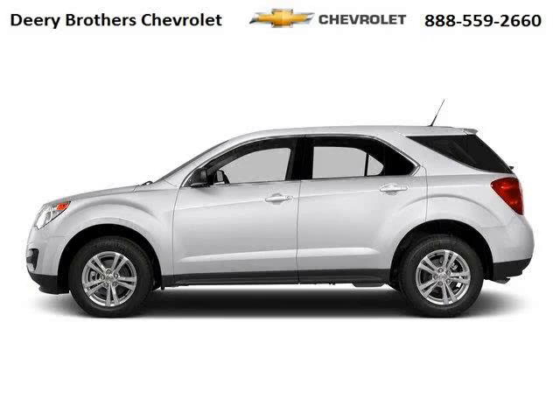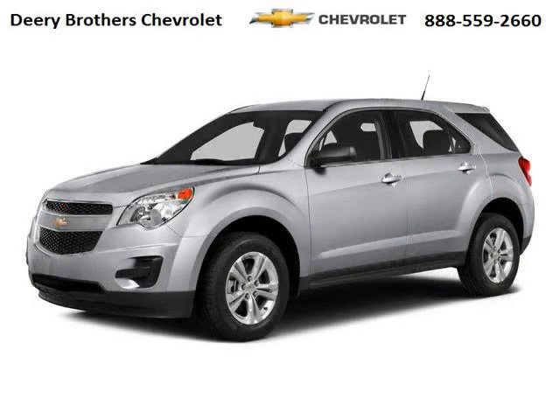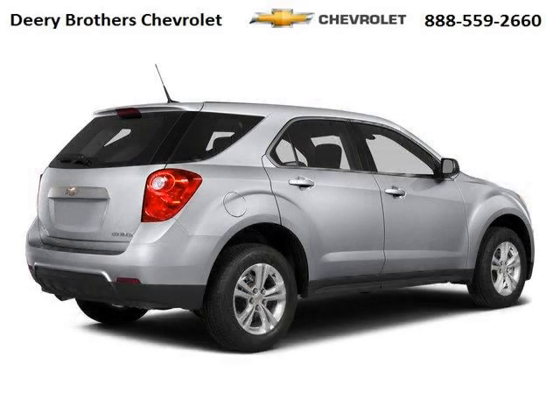Do you want to stretch your purchasing power? Well, take a look at this outstanding 2015 Chevy Equinox. This Equinox would look so much better with you behind the wheel instead of sitting on our lot. And with climate control and automatic transmission, it's bound to sell fast.